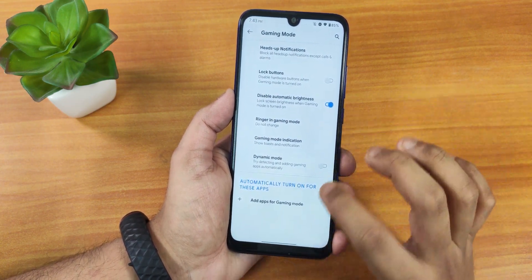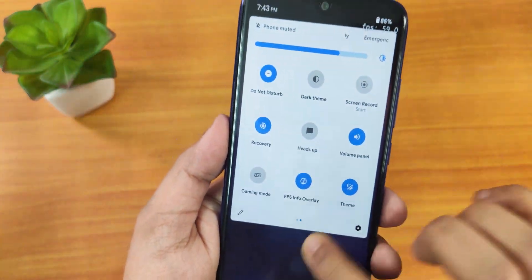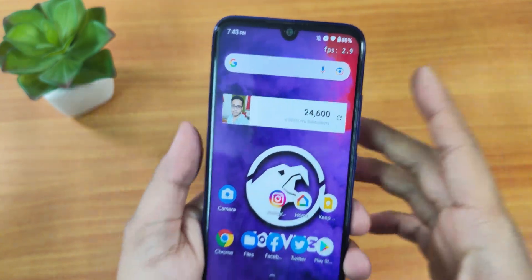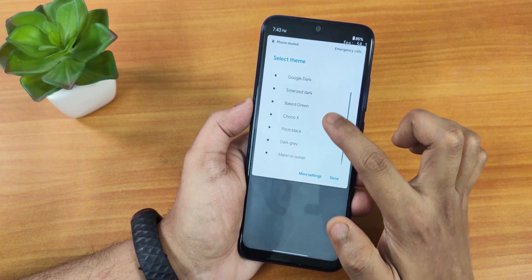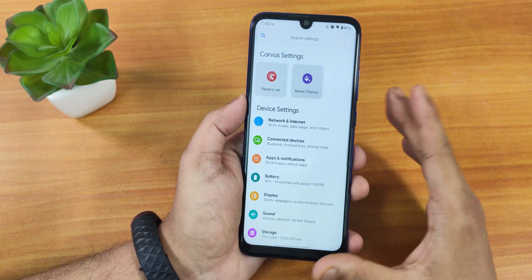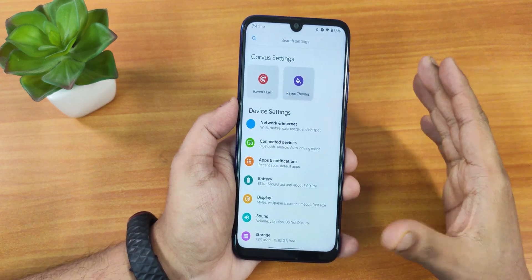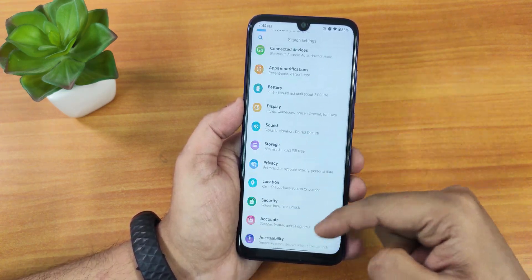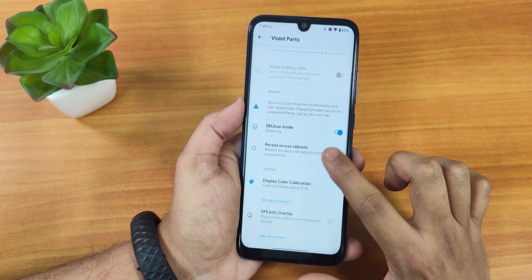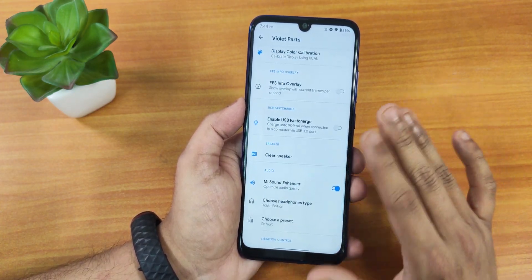Gaming mode can be enabled and you can add gaming apps to it. We have the FPS info overlay which shows FPS on the top right of the screen in a pretty big font — I like it. Inside themes we have pitch black — you can enable the pitch black dark theme from here. In the settings panel we have Raven Slayer and Raven themes separated at the top. In the violet parts we have smart charging, SL next mode, display KCL options, FPS info overlay, and USB 3.0 fast charging.